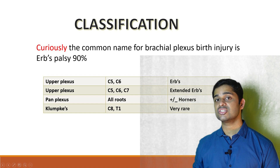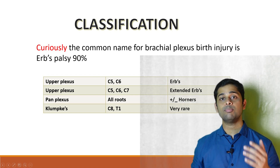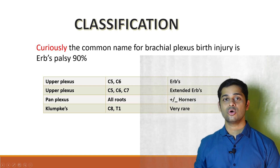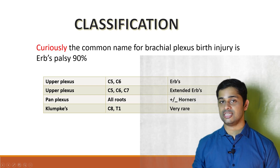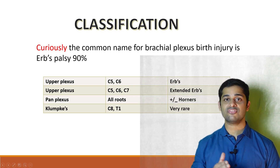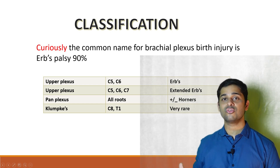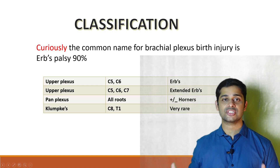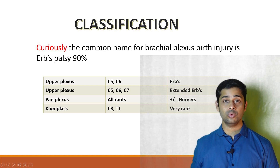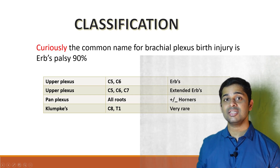Next, the classification. Mainly there are three types. One is an upper plexus injury involving C5 and C6 roots, commonly known as Erb's Palsy. A variant is extended Erb's Palsy involving C5, C6, and C7. These two types account for 90% of birth brachial plexus palsy. The next is a pan plexus injury involving all roots. The third is Klumpke's palsy, which is rare and involves C8 and T1.